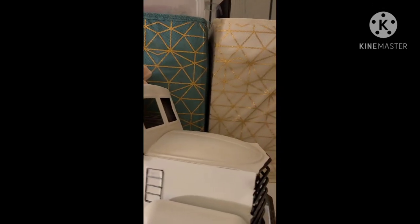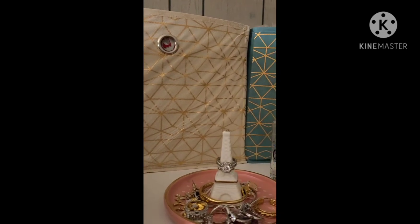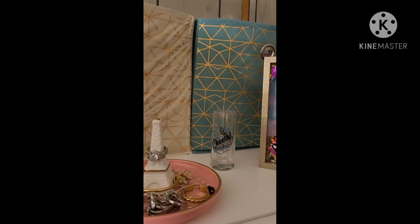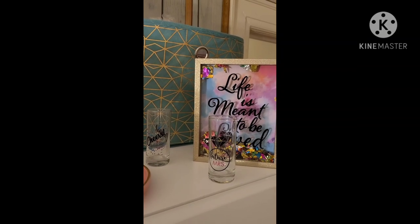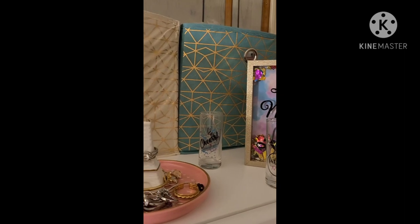So guys, I'm going to say goodbye. Just a small little clip on this decor that I have. I have like a little Paris jewelry ring holder on there, and then I have this thing from the Dollar Tree that says life is meant to be, and I have my two little glasses that I use there for decor.